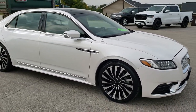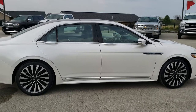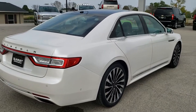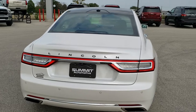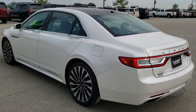It is all-wheel drive and has the 2.7-liter twin-turbo V6 motor which pumps out 335 horsepower. White platinum tri-coat metallic is the color. This car has been fully safetied and inspected by our service shop. It has a fresh oil and filter change, all the fluids have been checked and topped off, and this car is 100% ready to go.